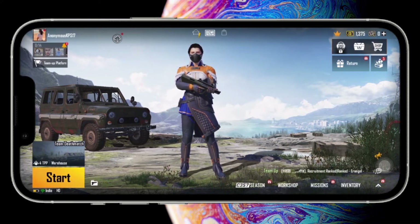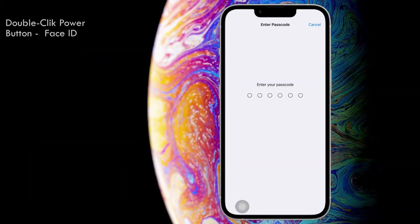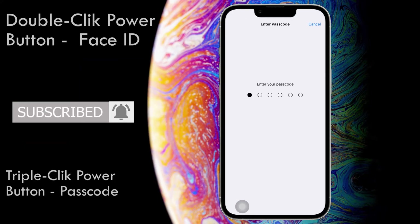Now only the game will show up on the screen. To disable it, you will have to double click on the side button to exit guided access with Face ID, or triple click to exit with pin.